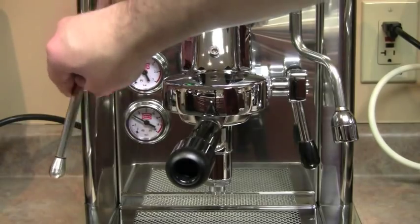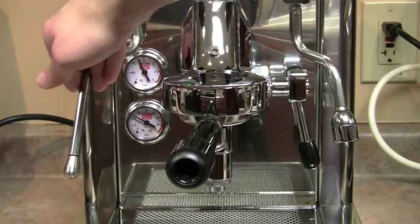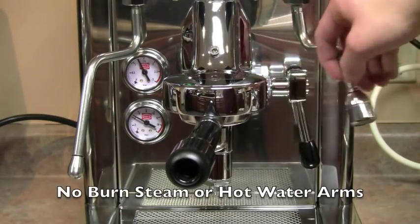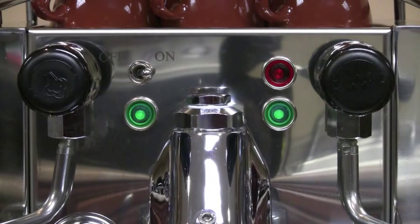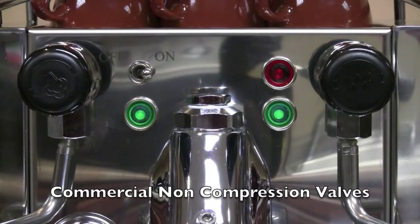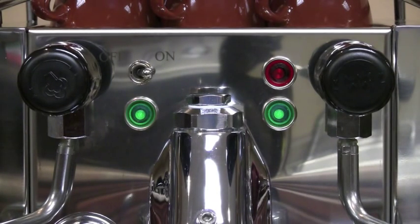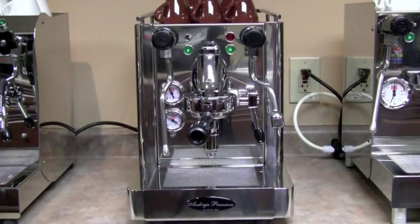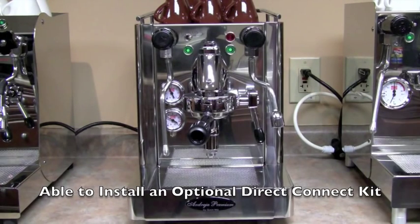The Andrea Premium has all the features I already described in the Anita, plus a few more. Andrea has no-burn steam and hot water arms, and commercial non-compression steam and hot water valves. The seals on these types of valves will last longer, and if necessary, just the seat can be replaced for as little as $3. It also features dual magnetic flow sensors with low water audible alarms, and of course, this beautiful outer shell. Andrea is also set ready to install an optional direct connect kit.